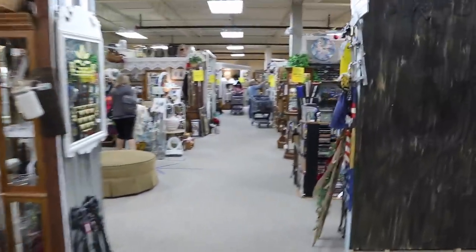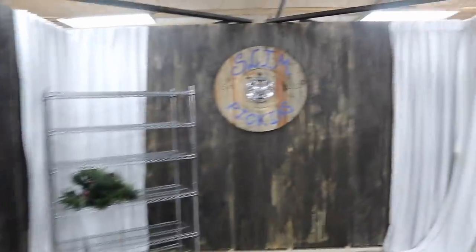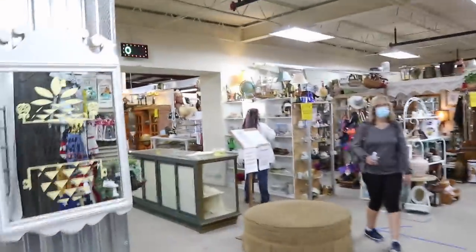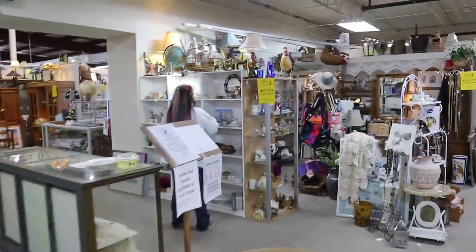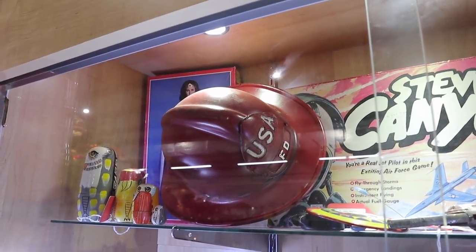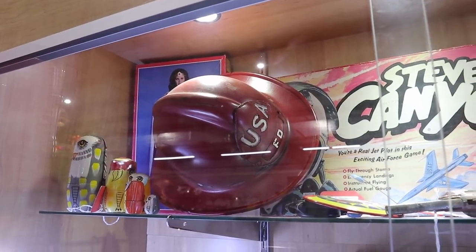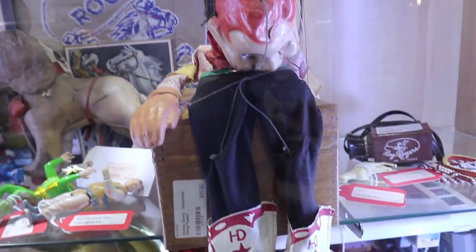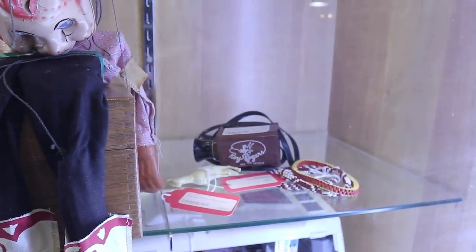I can't say I see anything else in here that really grabs me, though. I do see a lot of new things mixed in with the old. New things means slim pickings. But I have found something already, and there's so much in here there's going to be old stuff too. USA Fire Department — that does look like it's old. I like it. Leather badge. Howdy Doody Marionette. And Roy Rogers Intrigger binoculars — wow.